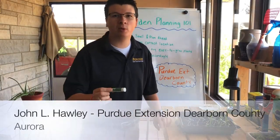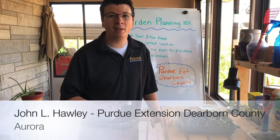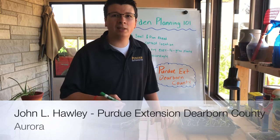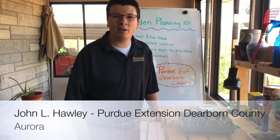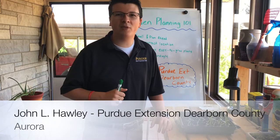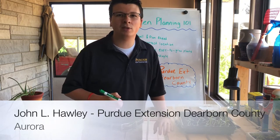Hey everyone, this is John Hawley, your Ag and Natural Resource Educator in Dearborn County. I'm here with another lawn and garden update video. I hope you're doing well and enjoying the weather. We've cooled down just a little bit here but there's still a lot of sun out, so a lot of you are mulching gardens, working the land, and cutting grass. Spring is here and we're happy to continue this lawn and garden series.